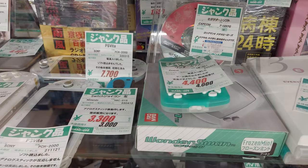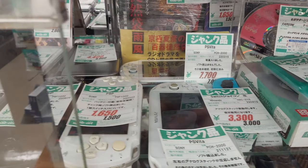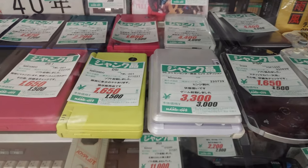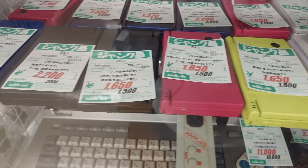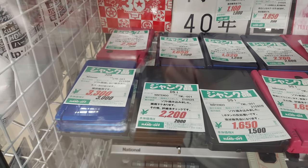In the background they've got Rockman 8 Metal Heroes, just the disc. I have that one already. What else? I probably would try and buy that one. They've got some DS Lites here and some 3DSs for various prices.